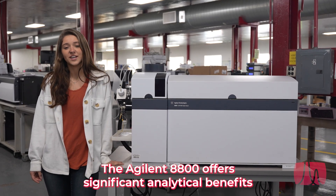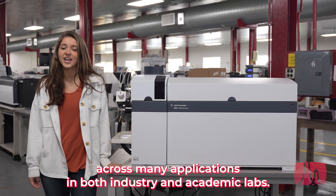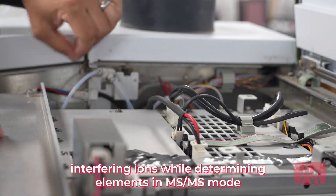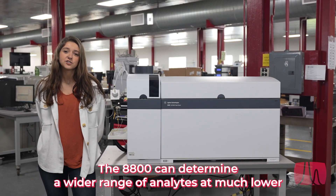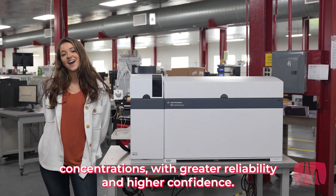The Agilent 8800 offers significant analytical benefits across many applications in both industry and academic labs. The collision or reaction gas allows the selective removal of potential interfering ions while determining elements in MS-MS mode. The 8800 can determine a wider range of analytes at much lower concentrations, with greater reliability and higher confidence.